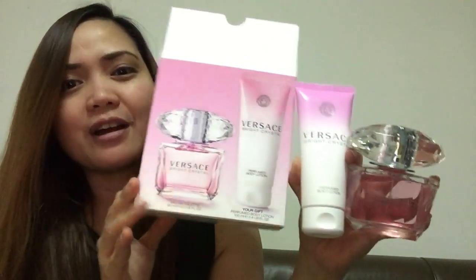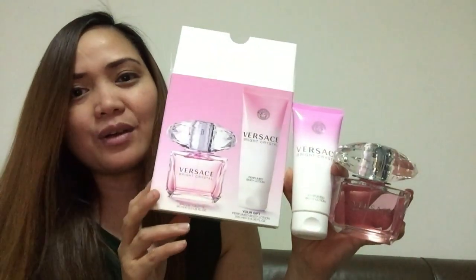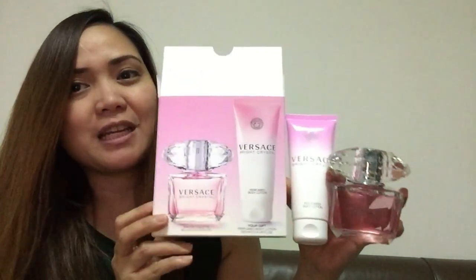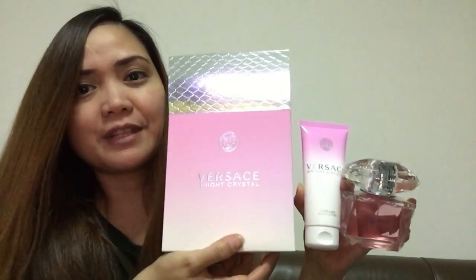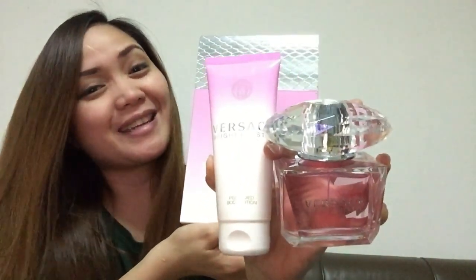For sure, your mom, your aunties, your friends, your siblings — whoever you want to give this to — they will definitely love this. They will love this perfume. I'll share it with you guys.